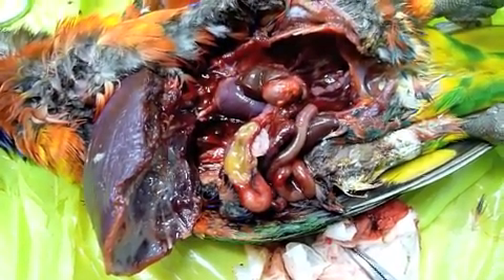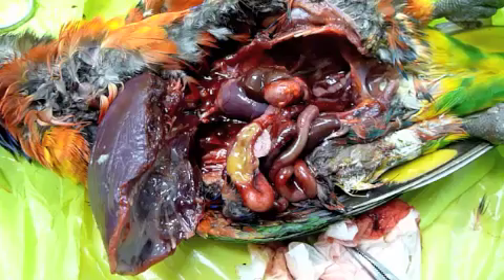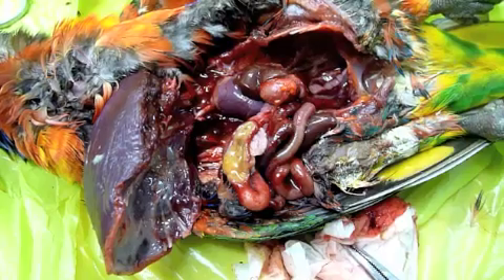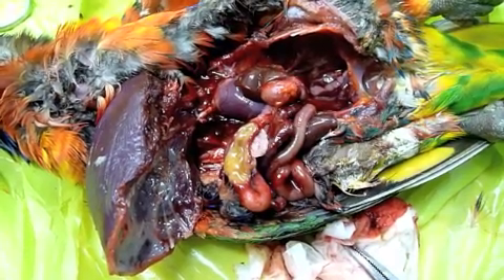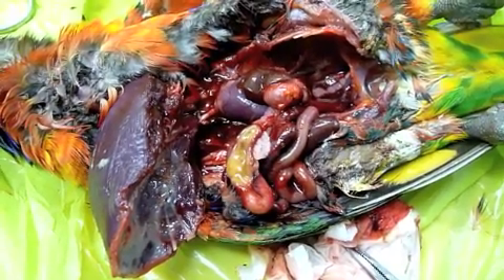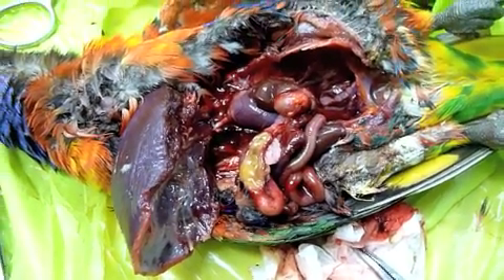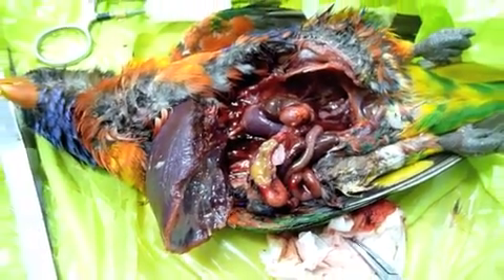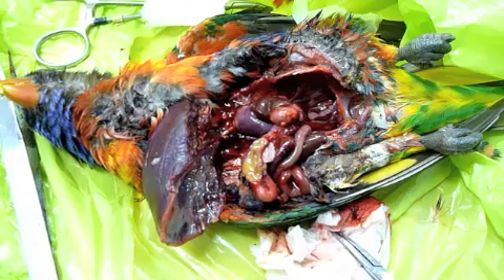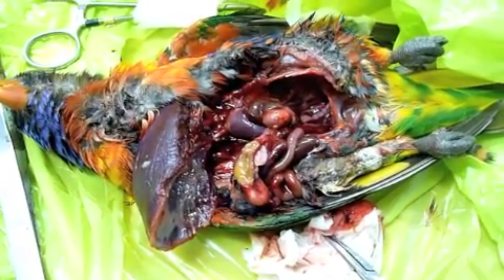In my opinion, this bird died from an acute bacterial infection that spread through the body very, very quickly — acute bacterial septicemia producing lots of toxins, causing toxic shock syndrome with hemorrhages throughout the abdominal and thoracic cavity. I expect to see quite a lot more lorikeets dying over the next few weeks as a result of this infection spreading through the population.